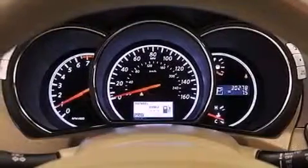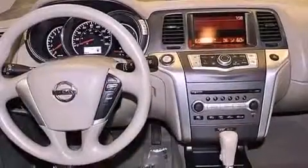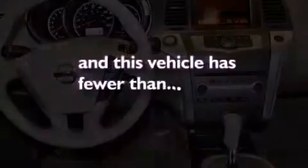Variable valve timing, an engine immobilizer theft deterrent system, rear impact crumple zones, full power accessories, and this vehicle has fewer than 31,000 miles on the odometer.